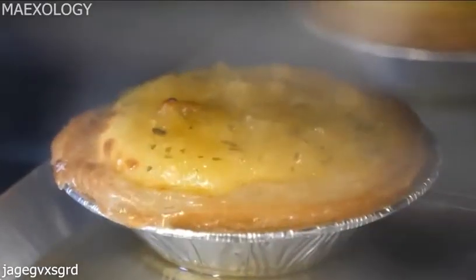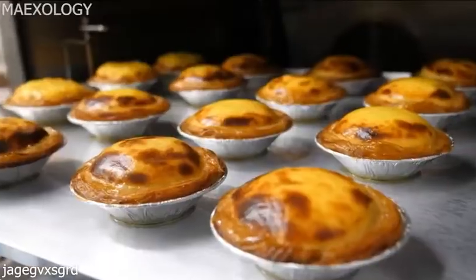The production of egg tarts involves a delicate dance of pastry making and custard crafting.